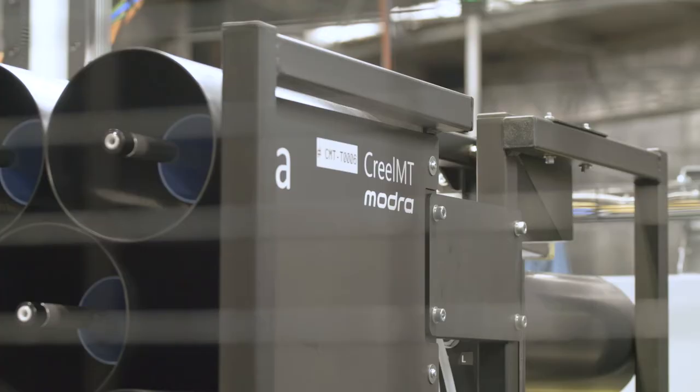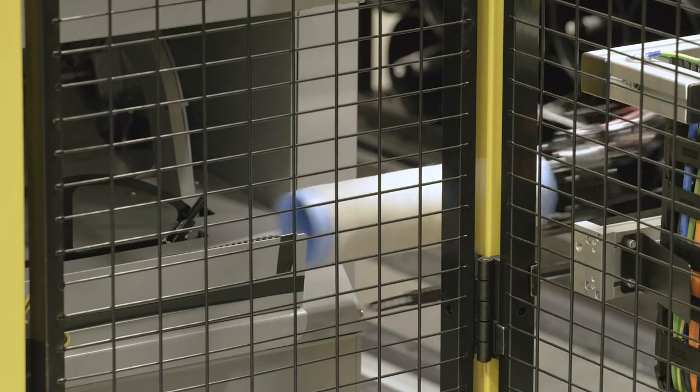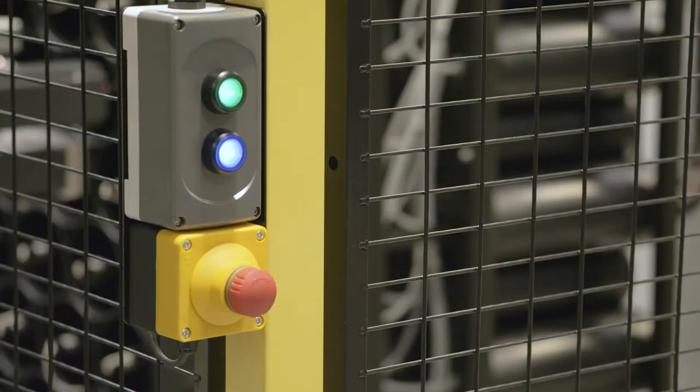Creole MT is our solution to big problems that our customers, carpet manufacturers, have had for a long time. How to balance the needs for sophisticated production, flexible production. They want to do short runs and they want to minimise their stock. The conventional ways of making carpet preclude this happening. This system lets them do all those things.